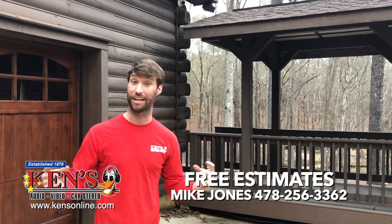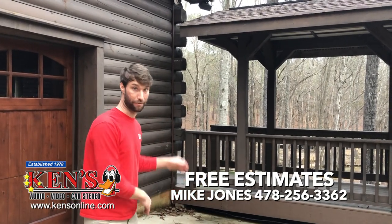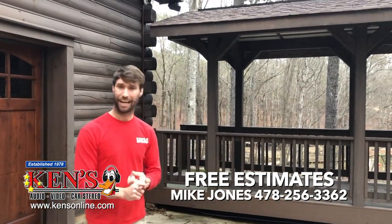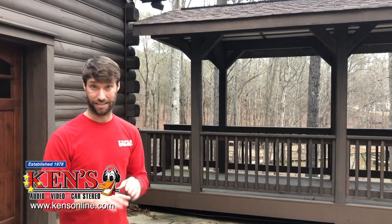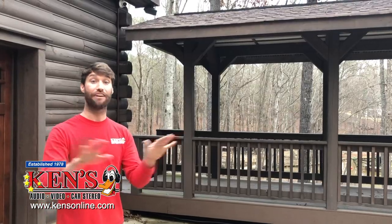He'll give you a free estimate on whatever you need. We do it all — anything audio, video, or lighting. AVL is the key catchphrase: Audio, Video, Lighting. We do everything there is. Now let's check out the last camera.